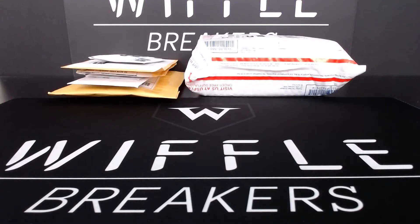Hi again everybody, it's Jacob and Josh from Wibble Breakers. It's time for another mail day. This stuff has come in the last week. I think there's seven total packages here — a little bit of Josh, a little bit of Jacob. Let's get right into it.